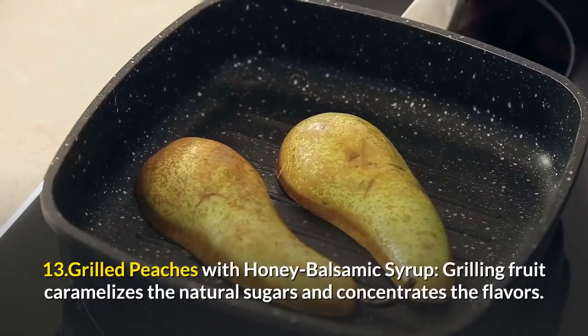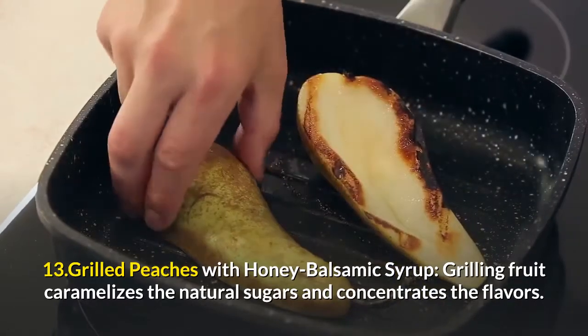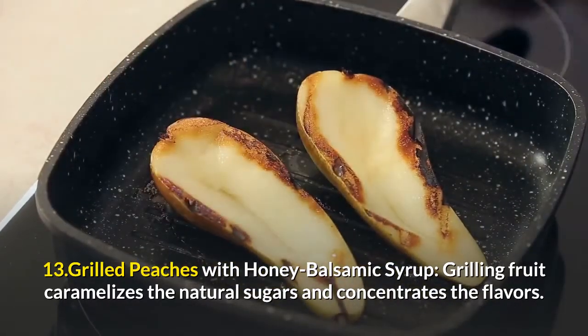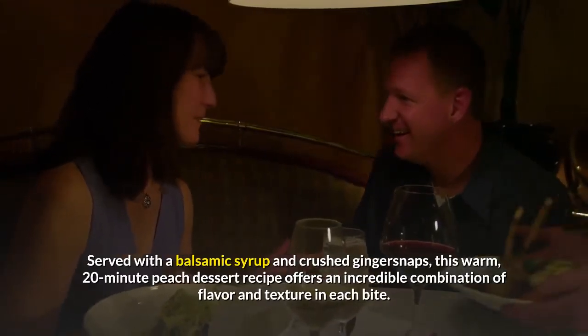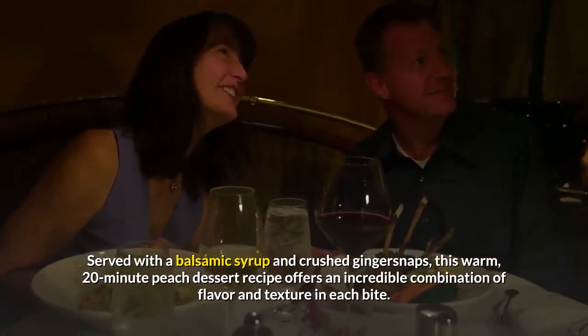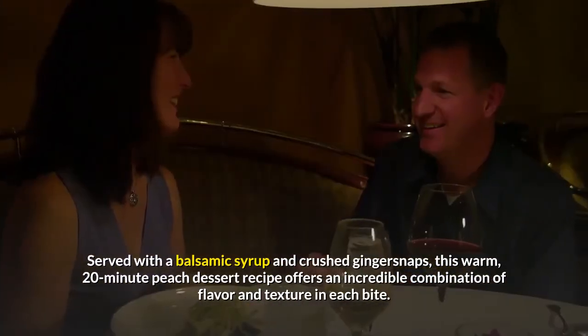13. Grilled Peaches With Honey Balsamic Syrup: Grilling fruit caramelizes the natural sugars and concentrates the flavors. Served with a balsamic syrup and crushed gingersnaps, this warm, 20-minute peach dessert recipe offers an incredible combination of flavor and texture in each bite.